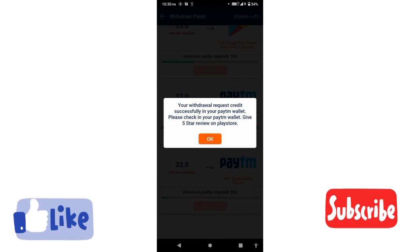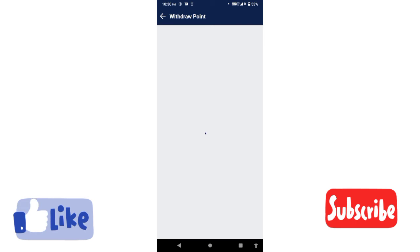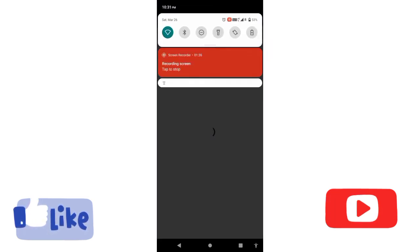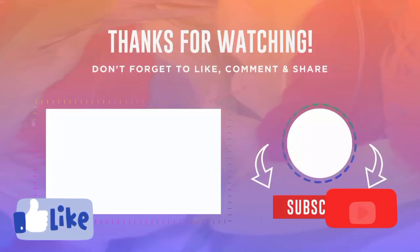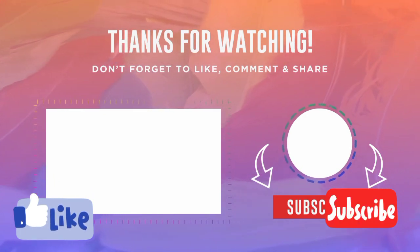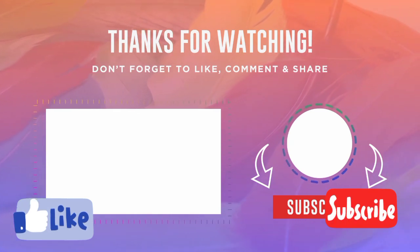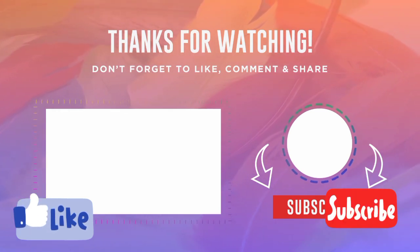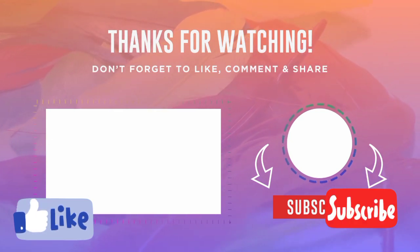When you submit, you can open the Paytm wallet and get a payment notification. You can install this app, complete simple tasks, and redeem your earnings to the Paytm wallet. Subscribe and share the video with your friends.